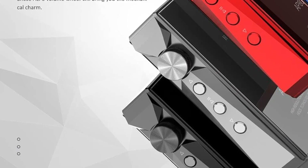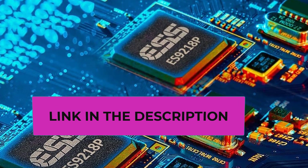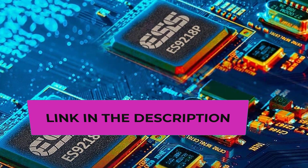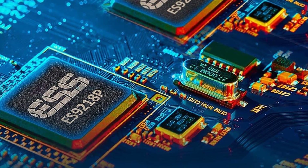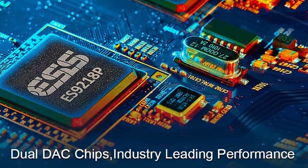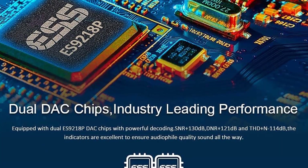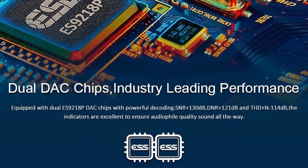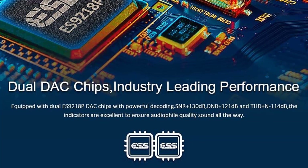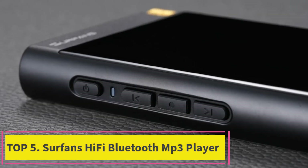The AP80 Pro is a portable and lightweight Hi-Fi music player that supports a time screen saver, one-button lock, FM radio, and a step counter. With its high-precision step counter function, it can provide accurate outdoor workout data, harmonizing music, life, and sports. FM radio gives access to a wide range of high-quality programs including finance, entertainment, health, and more.